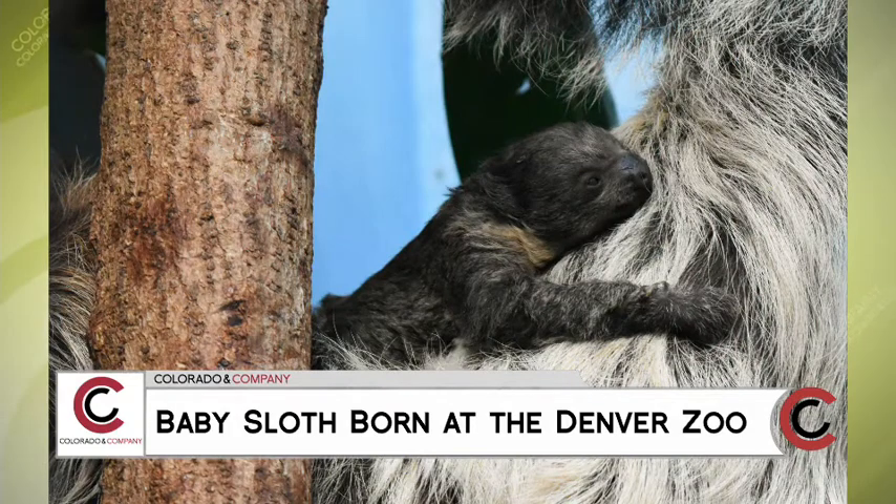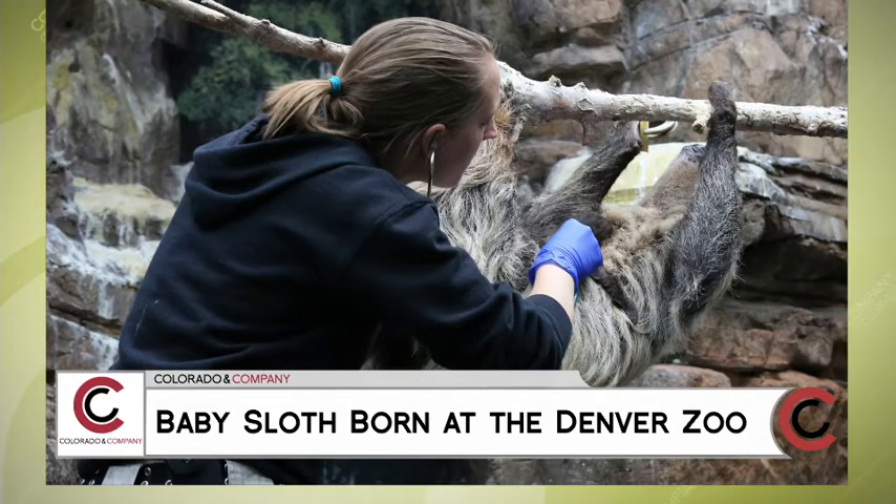All right, now to the baby sloth. What did you name it? So right now the baby does not have a name. It's really hard to tell if it's a male or female, so we're just giving the sloth some time to bond. We don't want to interfere, so sometime later we'll know the sex and then we'll be able to come up with a name.